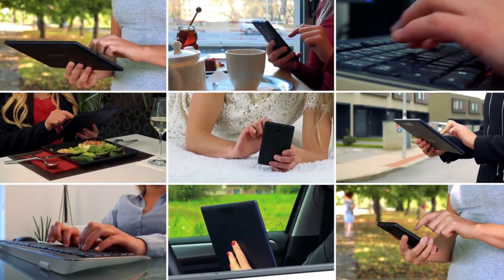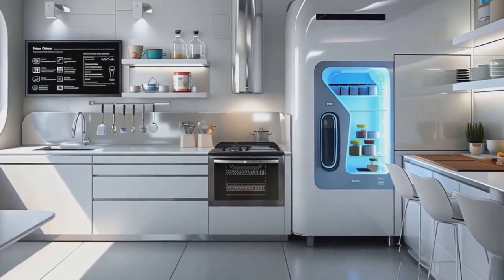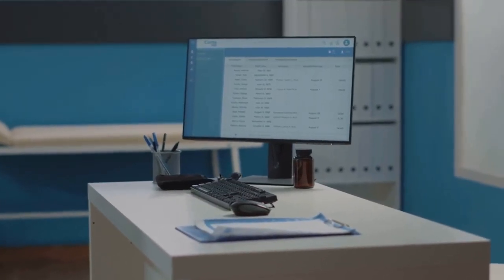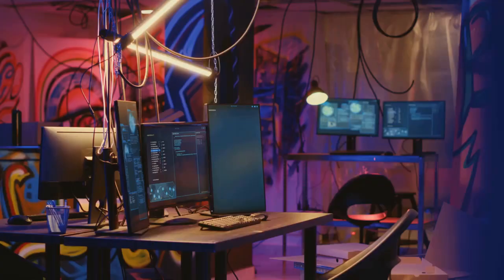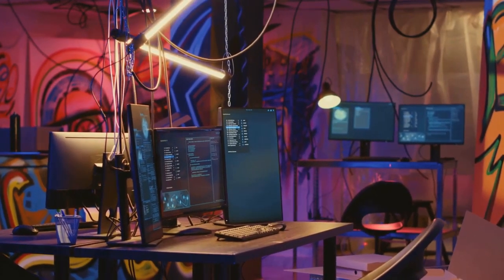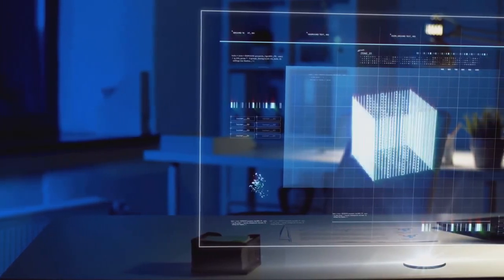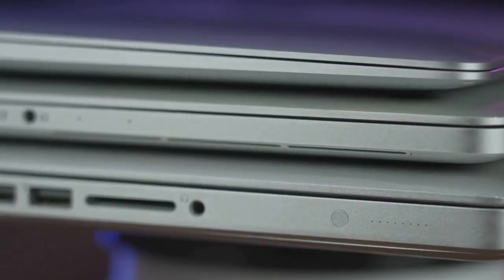The trend of miniaturization is not limited to computers — we are seeing it across various tech devices. Smartphones, smartwatches, and even home appliances are becoming smaller and more powerful. Mini PCs are at the forefront of this trend, representing a shift towards more compact and efficient computing. As technology progresses, we can expect even more impressive mini PCs, perhaps with holographic displays, AI-powered assistants, and even more compact designs. The possibilities are endless.